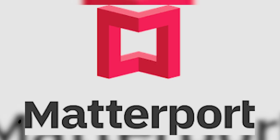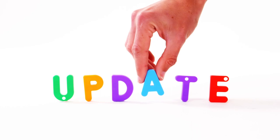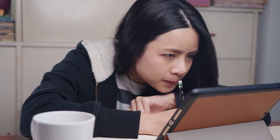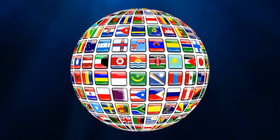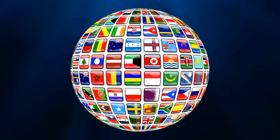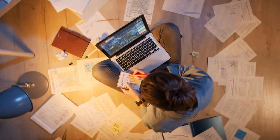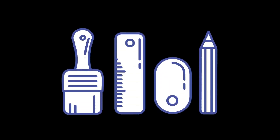Since Matterport has been around since 2011, they've continually updated their platform to create the best 3D space experience available. Their services are used by individuals and Fortune 500 companies alike in over 150 countries across the world. There are no limitations to the tasks it can handle, as it is created to work for anyone. The platform has been a helpful tool to designers, but they also assist individuals in completing projects.